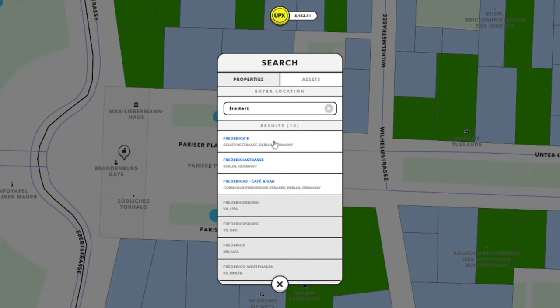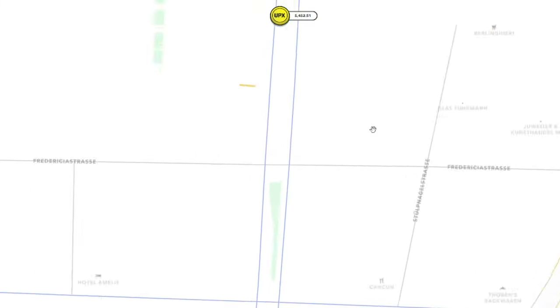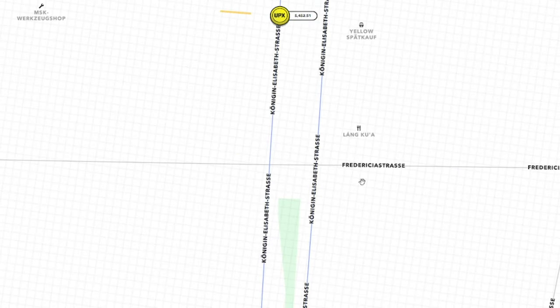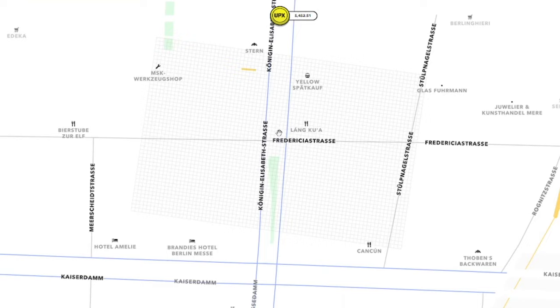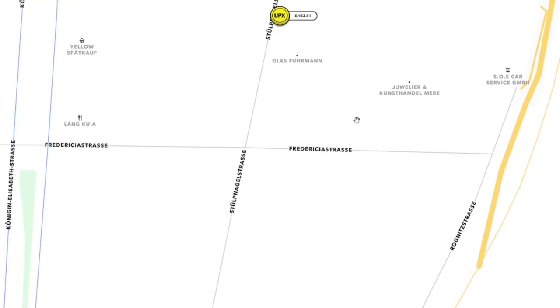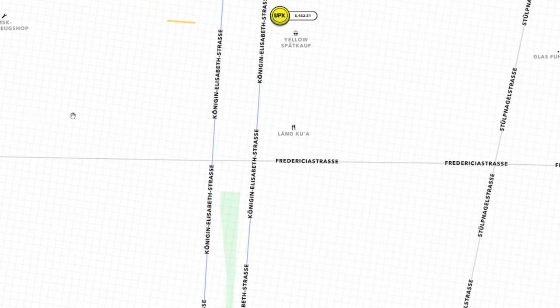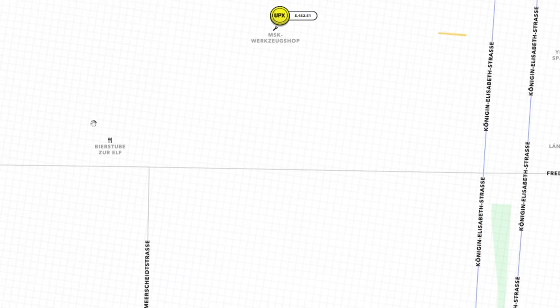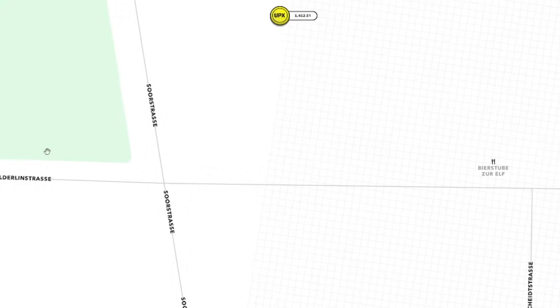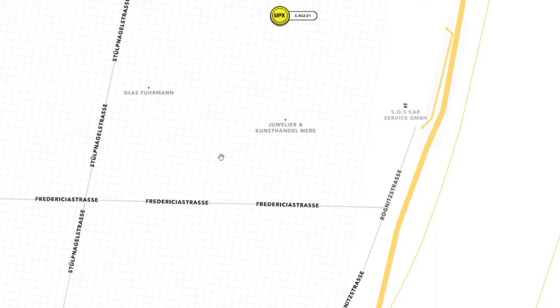Collection 2: Friedrichstrasse. Our ChatGPT-guided adventure then led us to the bustling street called Friedrichstrasse. This vibrant location is famous for its luxury shopping, cultural institutions, and historical landmarks. Picture yourself owning virtual properties such as the prestigious Friedrichstadtpalast or even a replica of the renowned Checkpoint Charlie. You'd have a chance to immerse yourself in the rich history and captivating culture of this iconic area.